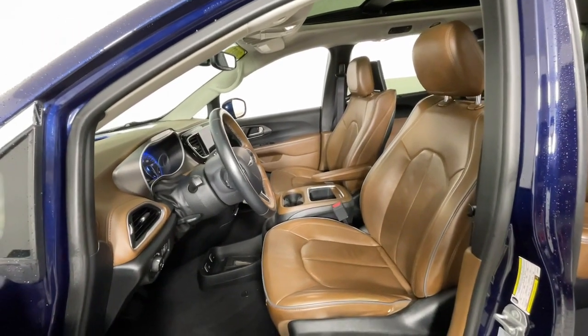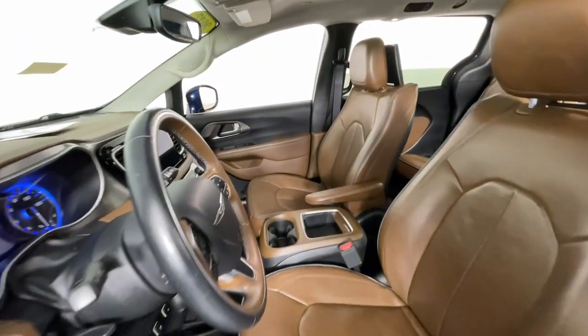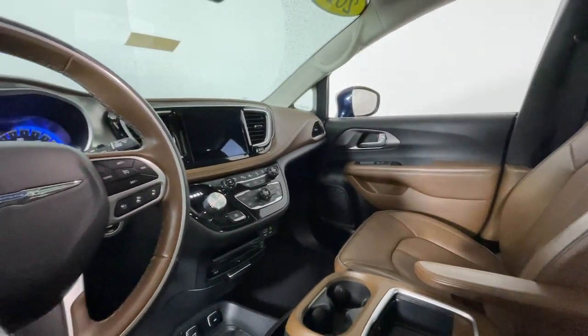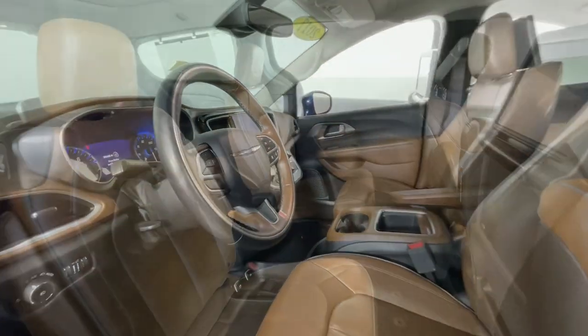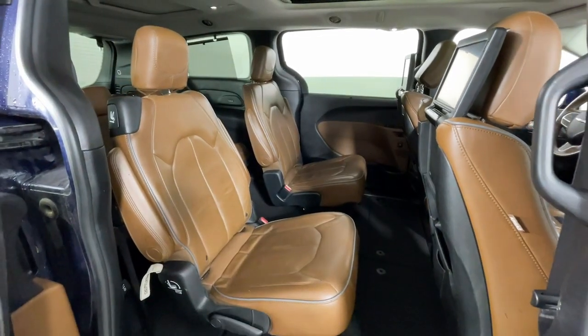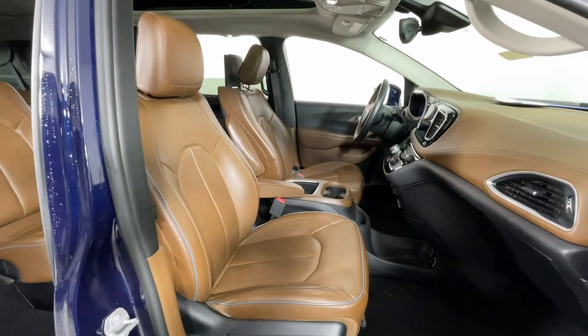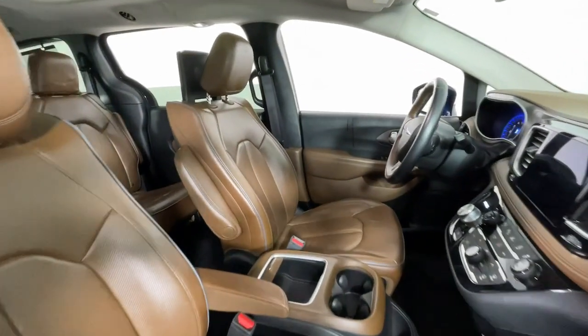These are just some of the great options this vehicle comes with: heated steering wheel, Apple CarPlay and Android Auto, 360-degree view car camera, pre-collision system, touchscreen infotainment system, intelligent auto on-off high beams, keyless entry, moonroof, navigation system, and heated mirrors.